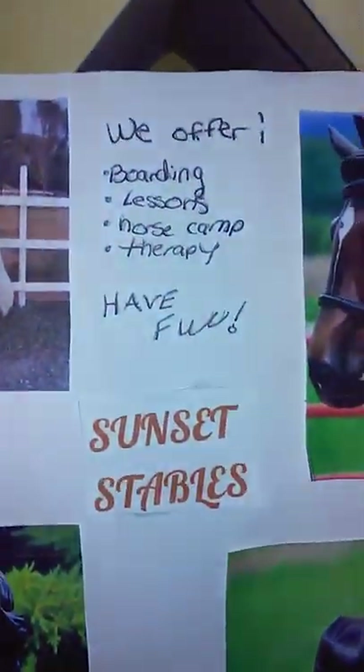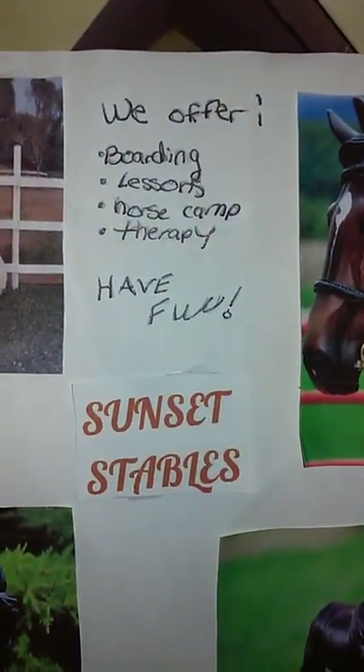So my barn is called Sunset Stables, and we offer boarding, lessons, horse camp, therapy, and yeah. Over here we have a picture of Loki, Radar, Embry, and Bear, which you will all meet later.